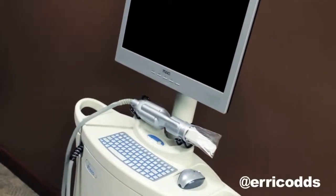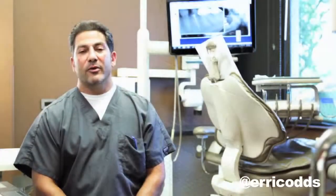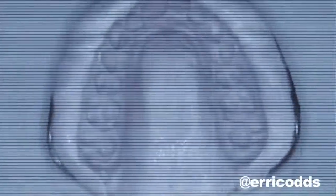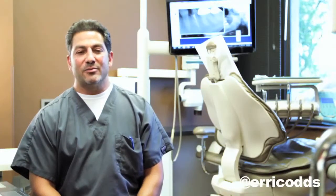We have another piece of equipment in the office called the iTero, which is a digital imaging system for impressions. No more goo in your mouth — everybody's experienced at some point the impression tray with the horribly tasting material that's in there.